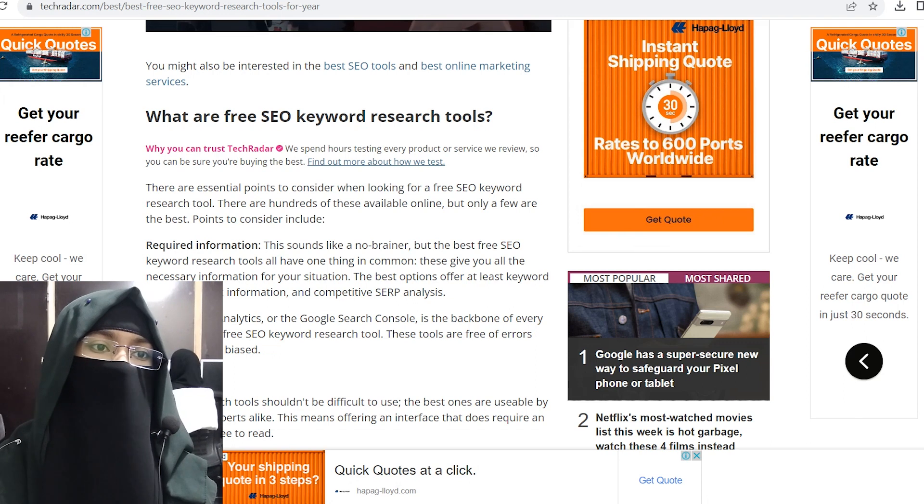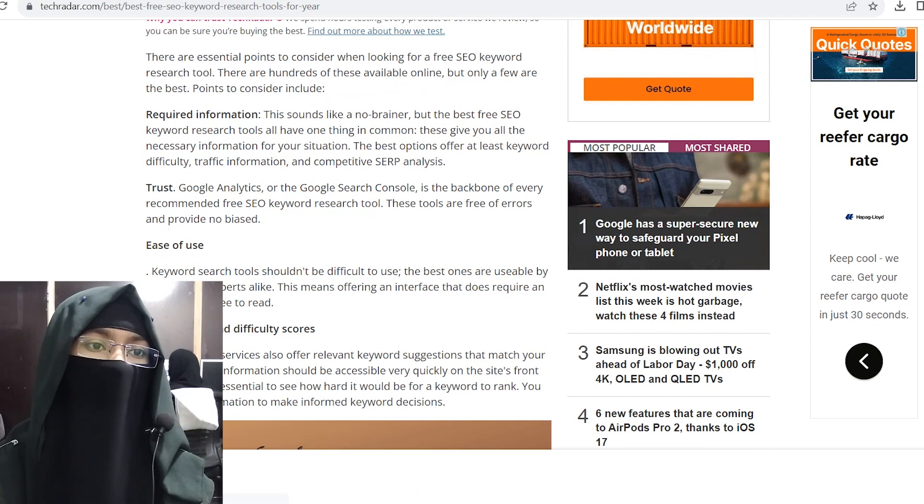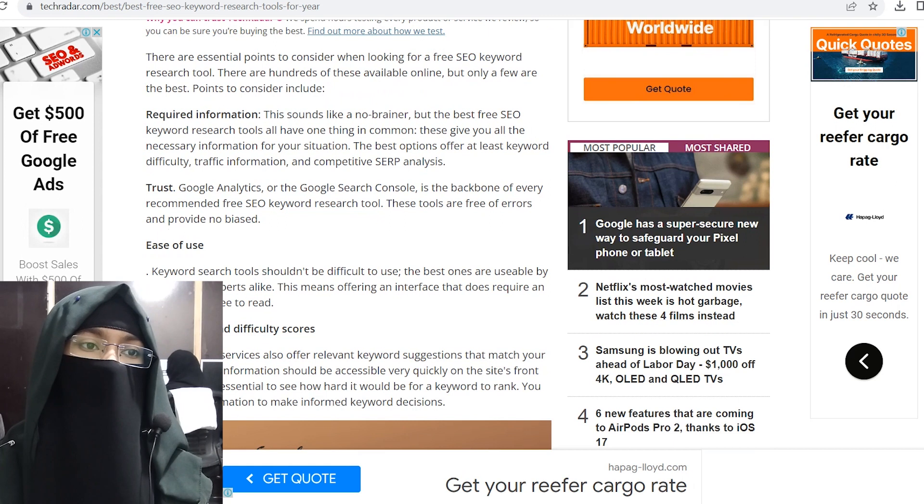Key information to look for: the best free SEO keyword research tools all have one thing in common — they give you all the necessary information for your situation. The best options offer at least keyword difficulty, traffic information, and competitive SERP analysis.